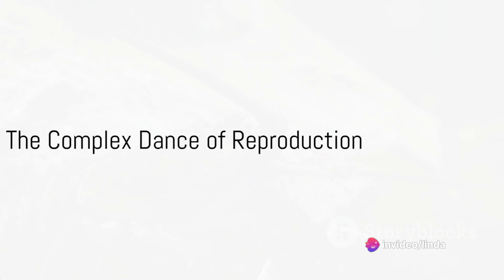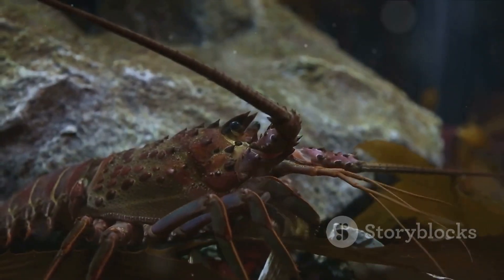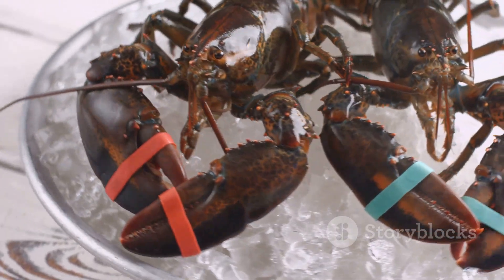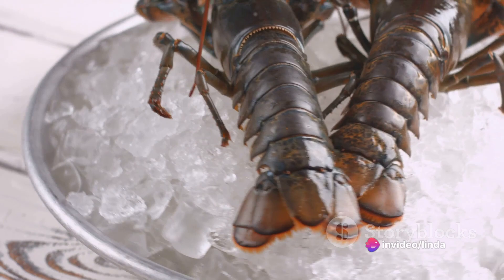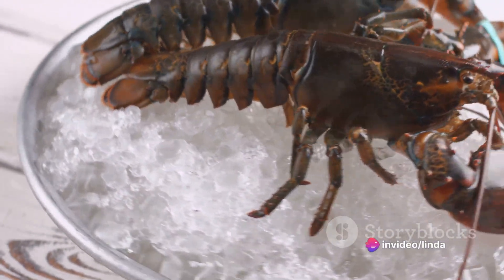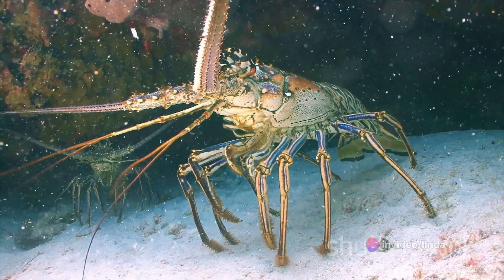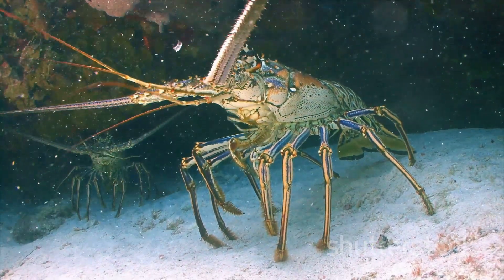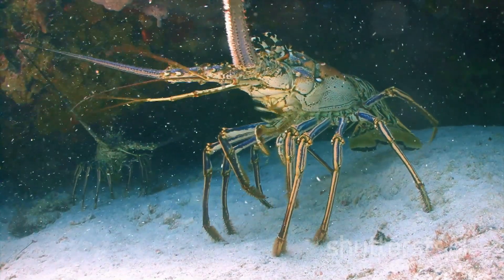To summarize, the lobster's reproductive process is a complex dance of molting, mating, brooding, and birthing. It's a testament to the resilience and adaptability of these fascinating creatures, who brave considerable dangers to ensure the survival of their species. The next time you see a lobster, remember, behind that hard shell is an intricate life cycle, as captivating as any tale of love and survival in the wild.